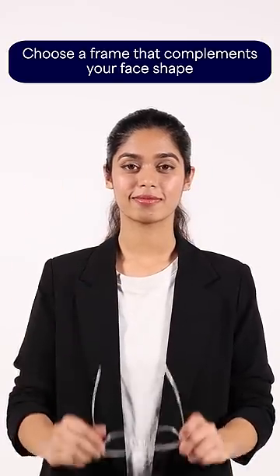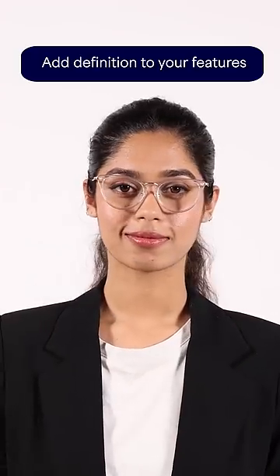Step 2: Choose a frame that complements your face shape. Now, since I have an oval face shape, I would pick a frame that adds definition to my features, like this angular cat eye frame.